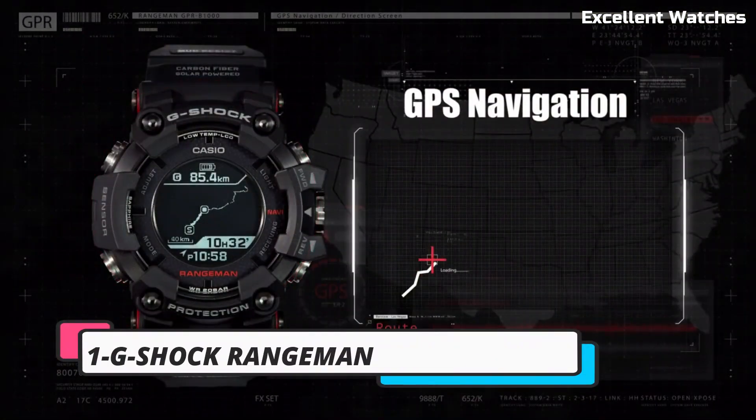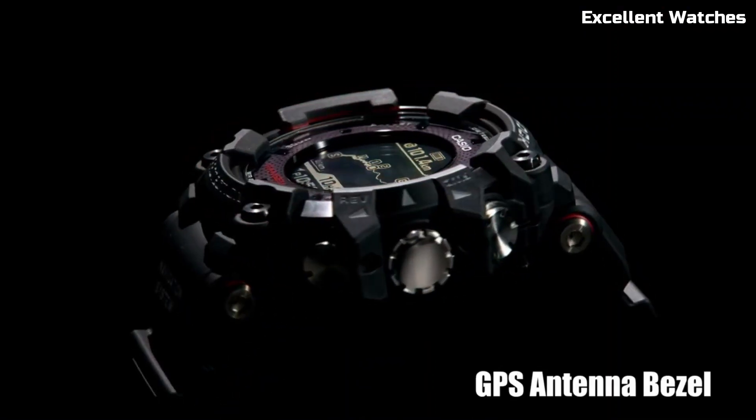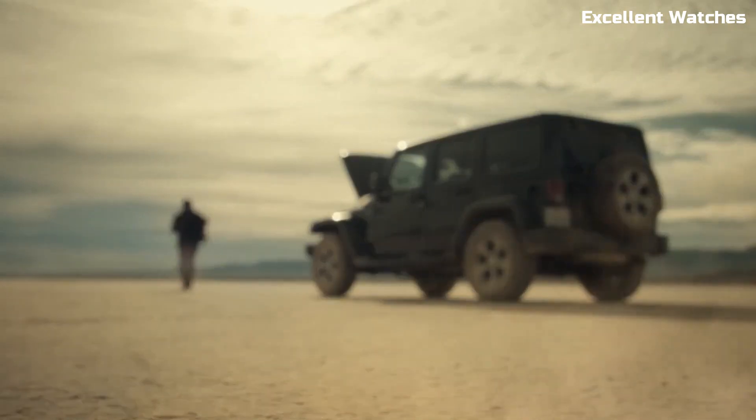Number 1: Casio G-Shock Rangeman. The Casio G-Shock Rangeman is the ultimate adventure companion, built to withstand the harshest environments and toughest challenges.